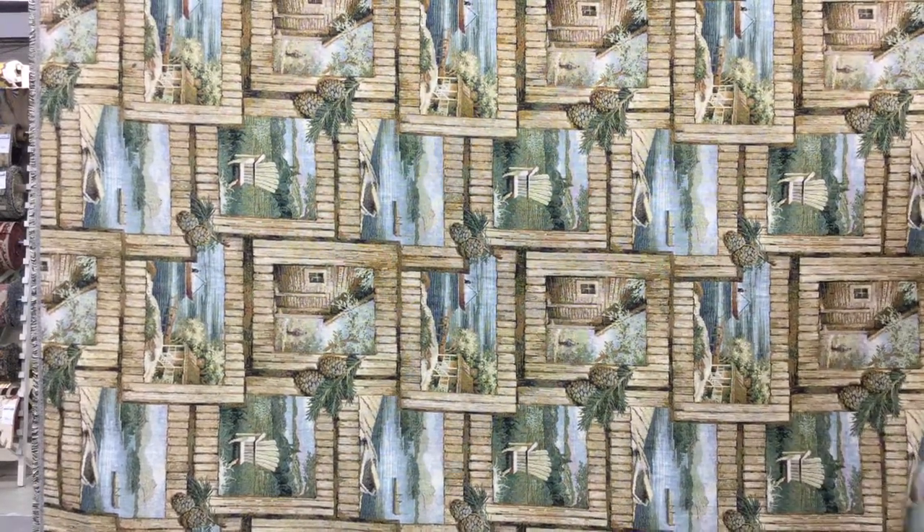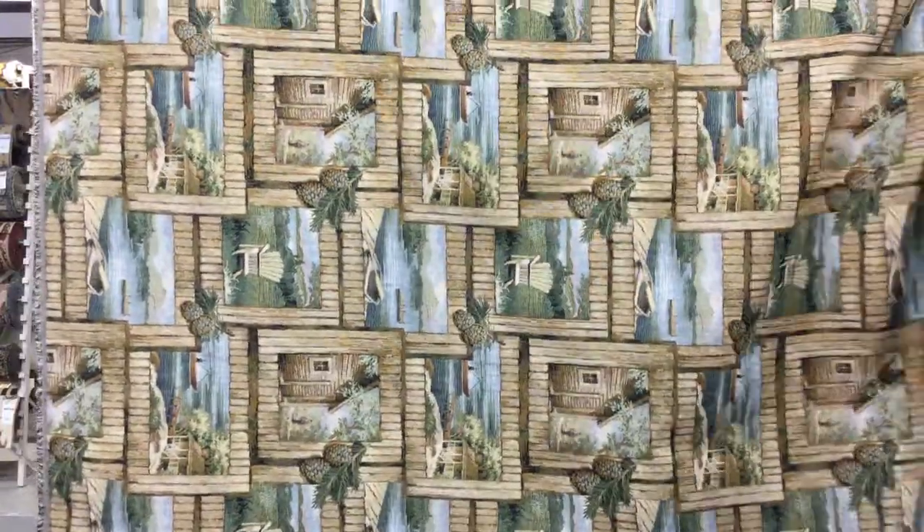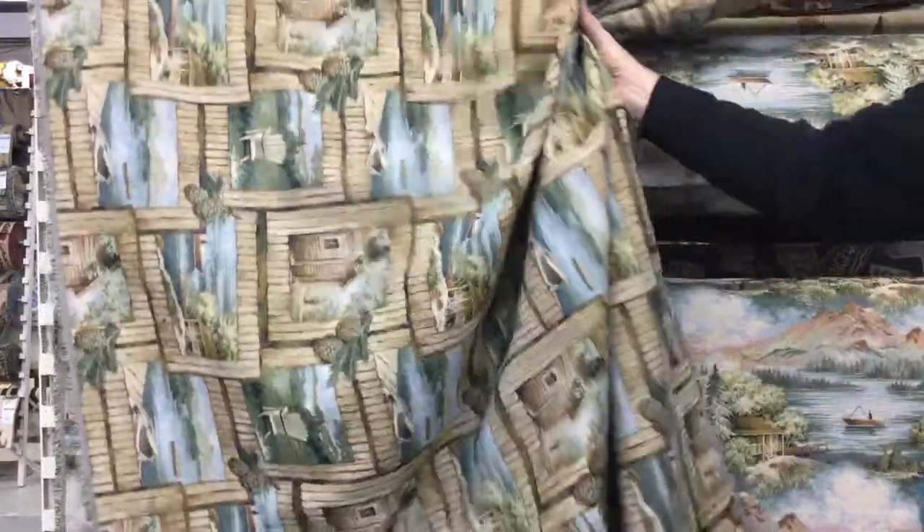This is a 60-inch wide tapestry fabric. Colors range from naturals, browns, and beiges to greens and blues. The back is unfinished. The fabric has some workability but it doesn't gather easily.